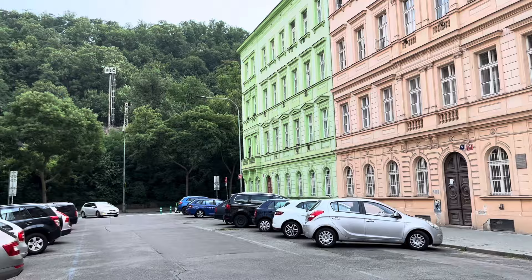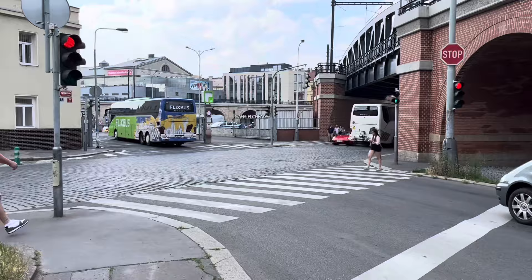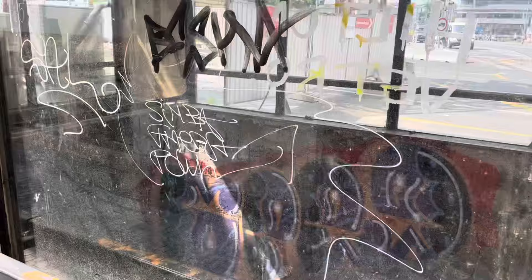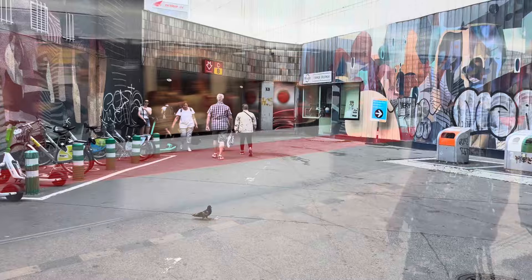Prague certainly has some interesting color choices for their buildings, which I personally love. Turning right at those colorful buildings and walking for a few minutes gets us to Florenc bus station. You can also see an abandoned entrance to the metro covered in graffiti — very cool — and then Florenc bus station itself, where you can pick up buses to many different places in Europe. There'll be a video on how to get to Vienna coming on the channel. It's now time to get back on the metro.